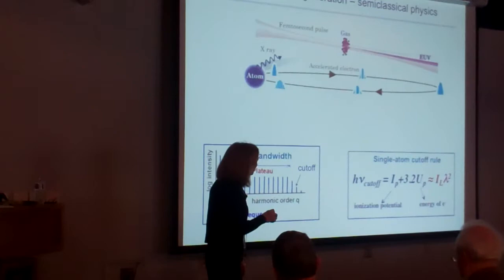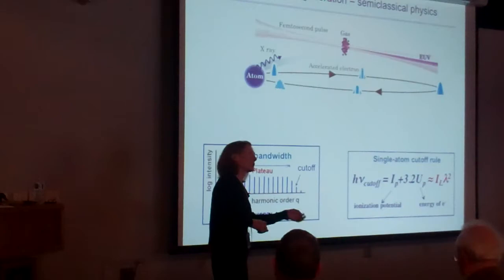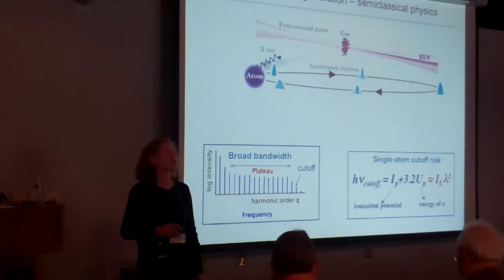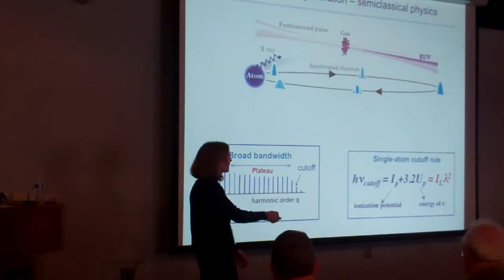The maximum photon energy you can generate is given by the energy in the system. The energy liberated is the ionization potential plus the ponderomotive potential — specifically 3.2 times the ponderomotive potential. The ponderomotive potential is just the average oscillation energy of an electron in a laser field. This gives a very simple scaling law that still holds to date; all these scaling relations were developed in the early 1990s.